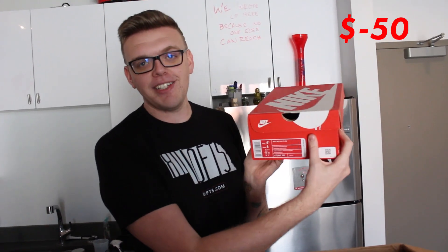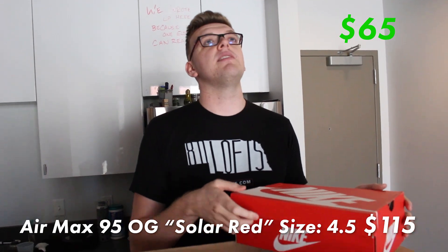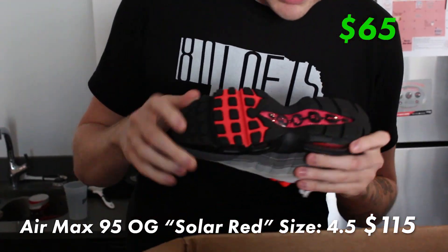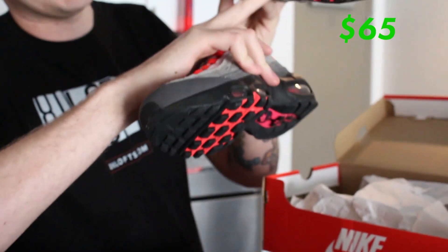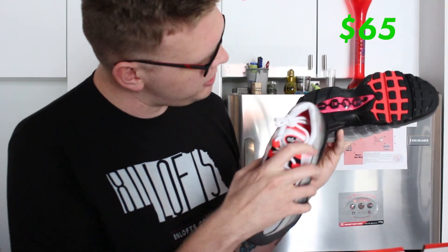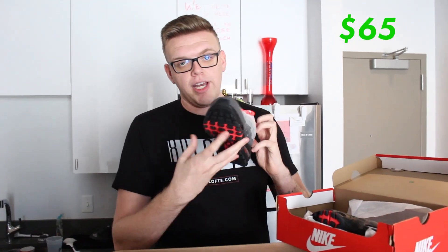Side note for people in the comments saying I'm overpricing shoes — shoes we sell don't all go for retail; some go below retail, some go way above, that's how these boxes work. Size four and a half Air Max 95 OG — the infrareds. These look to be brand new. There are some marks on the bottom but that's just handling, not wear. I would say these are definitely dead stock.